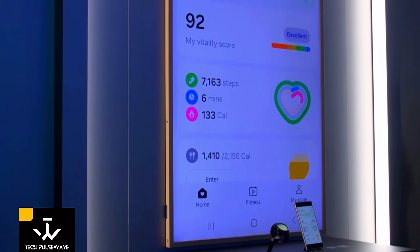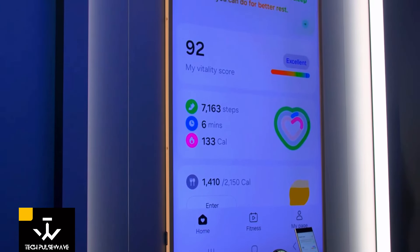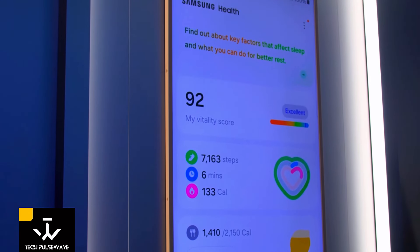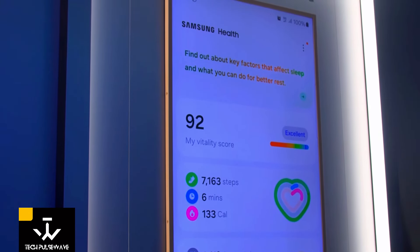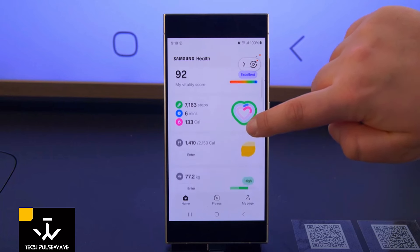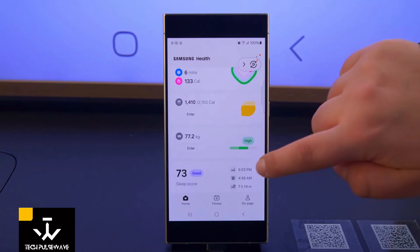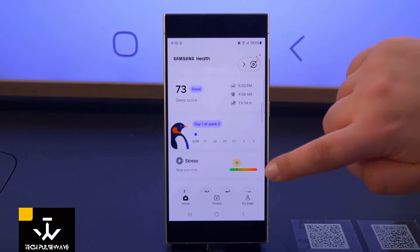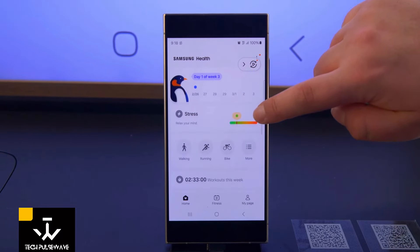Han Pak, vice president of Samsung's digital health team, shared some interesting details with us. It seems the Galaxy Ring will integrate with the Samsung Health app, offering features like personalized menus based on your health data. Samsung is also introducing new features like My Vitality Score and Booster Card, providing insights into your physical and mental well-being throughout the day.